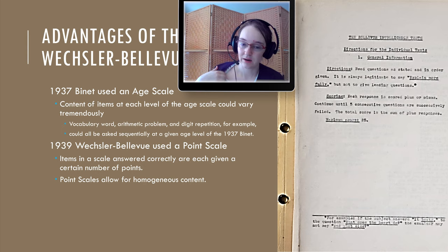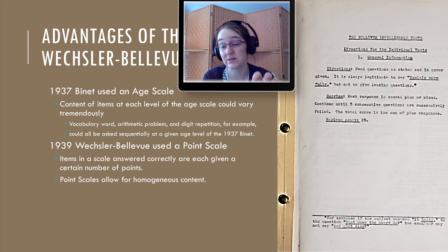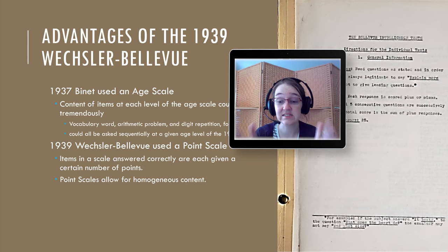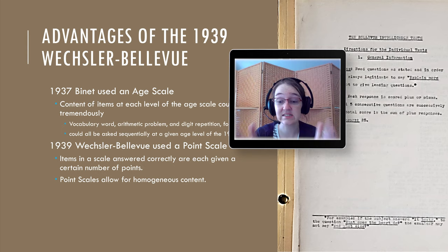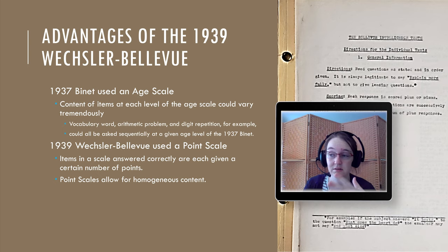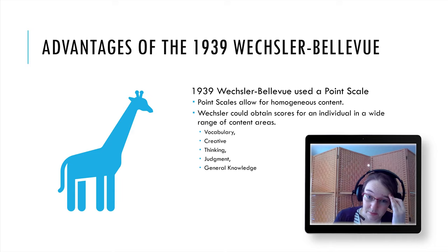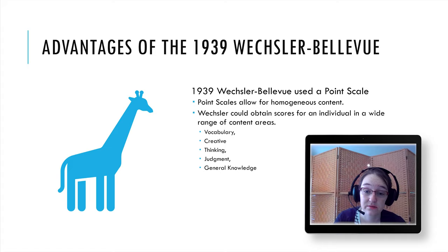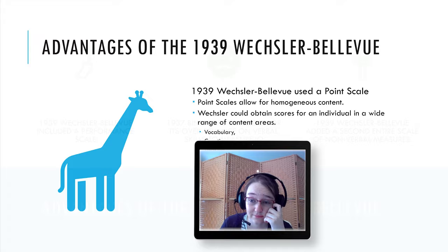The point scale allowed for content that was consistent — homogeneous — across age. Homogeneous content is what we want in a scale so we can interpret scores reliably. The 1939 Wechsler-Bellevue used the point scale, which allowed scores across a wide range of content areas including vocabulary, creative thinking, judgment, and general knowledge — all tapping into a general construct of IQ.